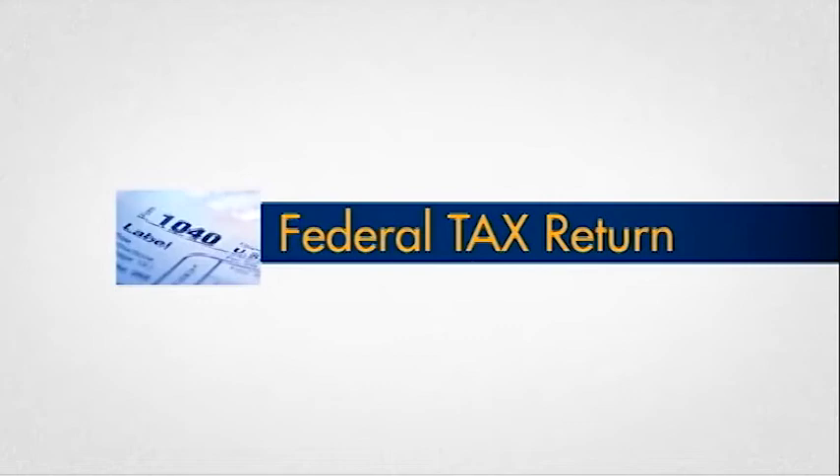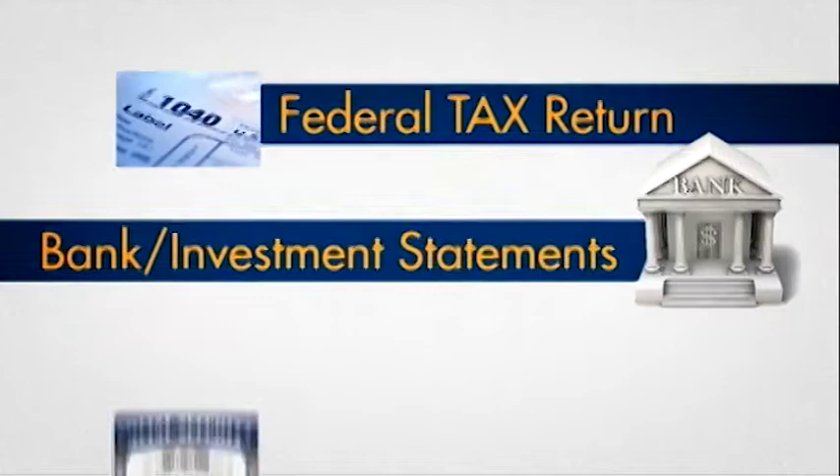These items are as follows: federal tax returns, 1040 forms, and supporting schedules; bank and/or investment statements; and social security numbers for you and your parents and/or your spouse.